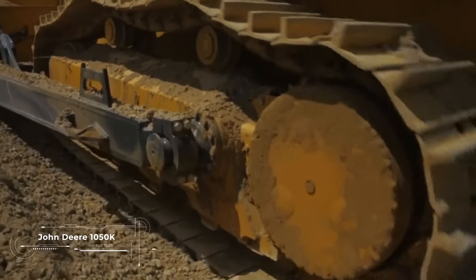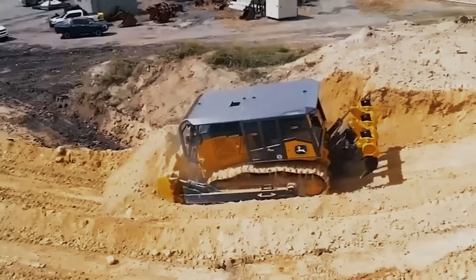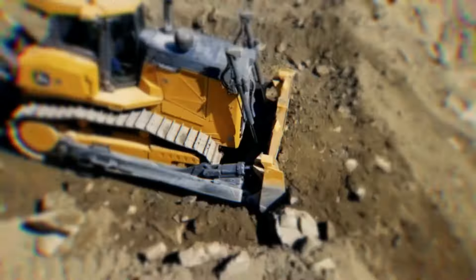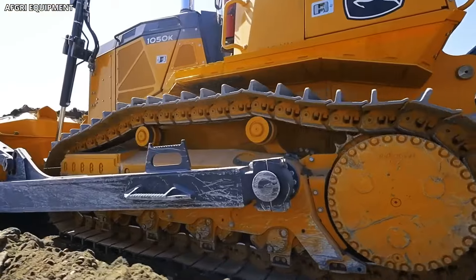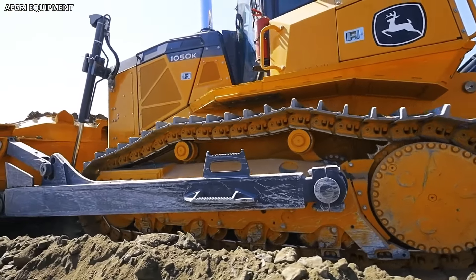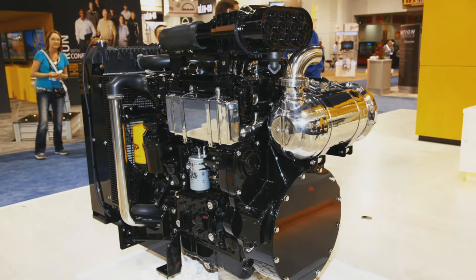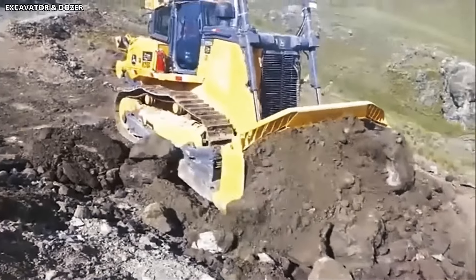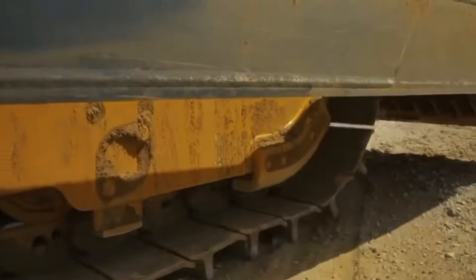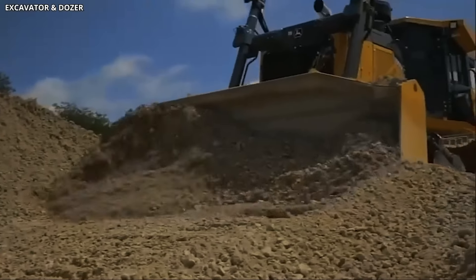Increased tractive effort and the ability to move the heaviest objects were the main focus when creating the John Deere 1050K. At the same time, John Deere focused on improving other parameters to help the new product successfully replace its predecessor. A 350hp, 13.5L Tier 4 Final diesel engine was installed on the bulldozer. The working weight of the machine reaches 43 tons, but the value can range by 500kg depending on configuration. It also uses a new track design which, with a length of 3.4m, provides the largest number of tracks in contact with the ground for this class of machines.